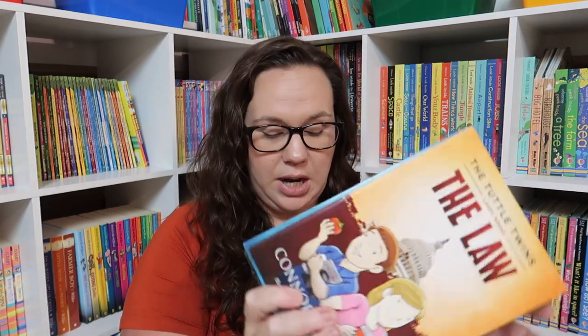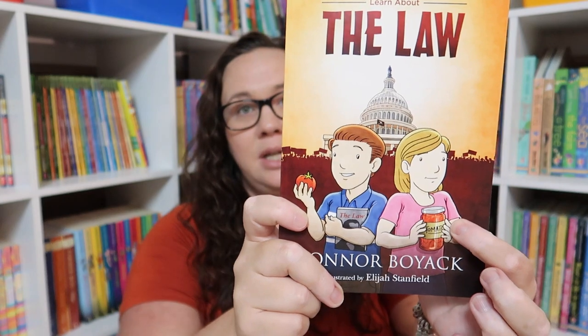For economics and government — whatever you want to call it — I got her the Tuttle Twins book set along with the Tuttle Twins Collaborative Games. She is already super excited because she's read enough to know the main character's name is Emily, and she thinks that's the coolest thing ever. So we'll be reading through those and playing the game.